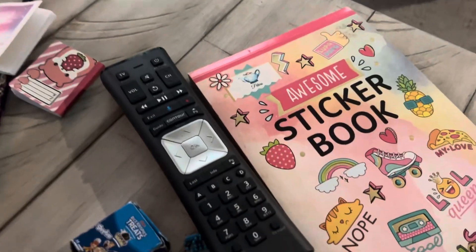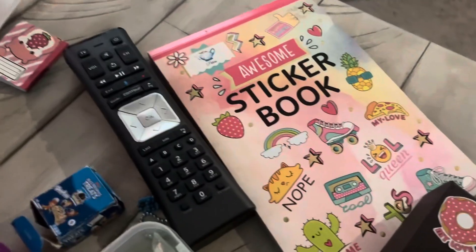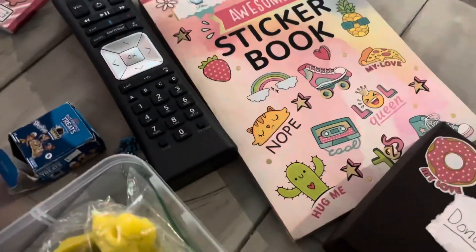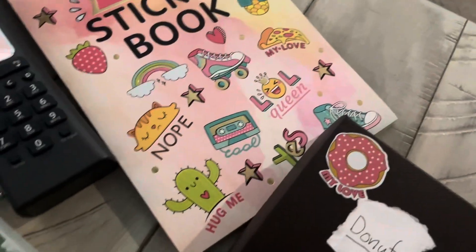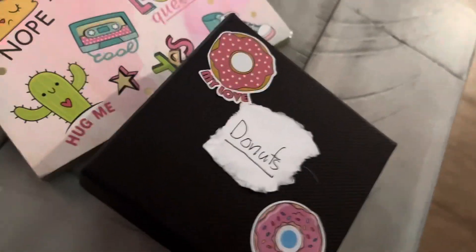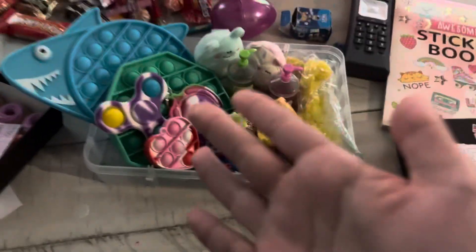Wait, the squishmallows are supposed to be where the slimes are, so I guess we have to rearrange this. Let's put the frog there. Now we just need to find the donut squishy.